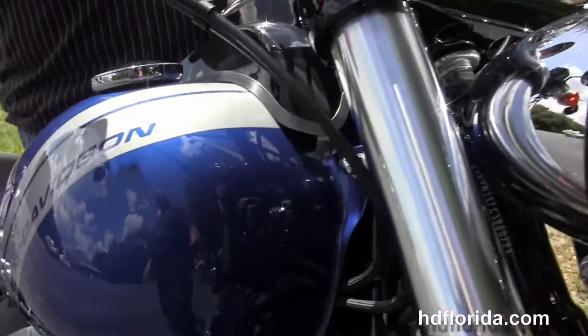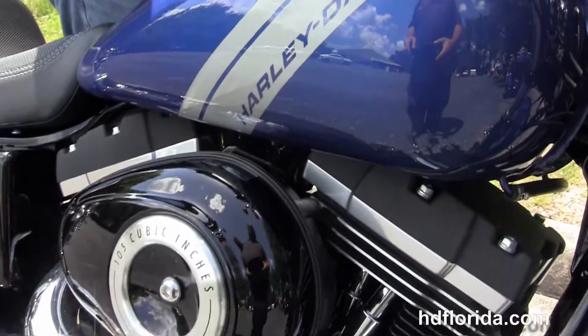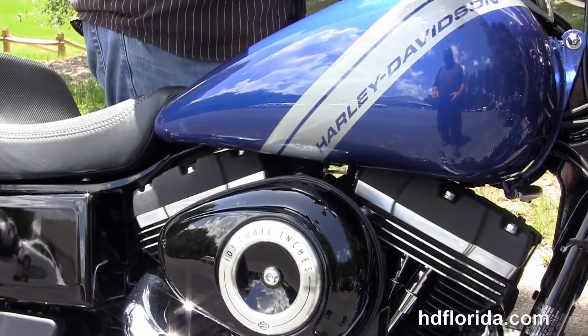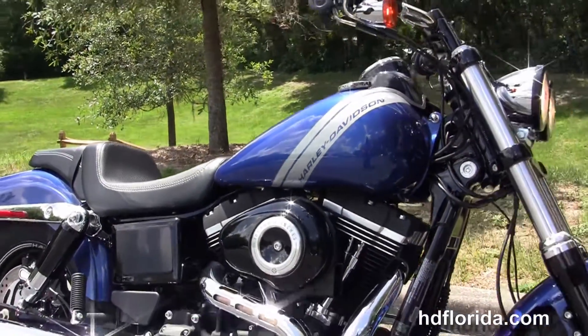This bike is in stock and ready for immediate delivery. Options and accessories retail over $1,500 and are covered by a two-year limited mile warranty. That warranty can be extended out for five years on top of that.